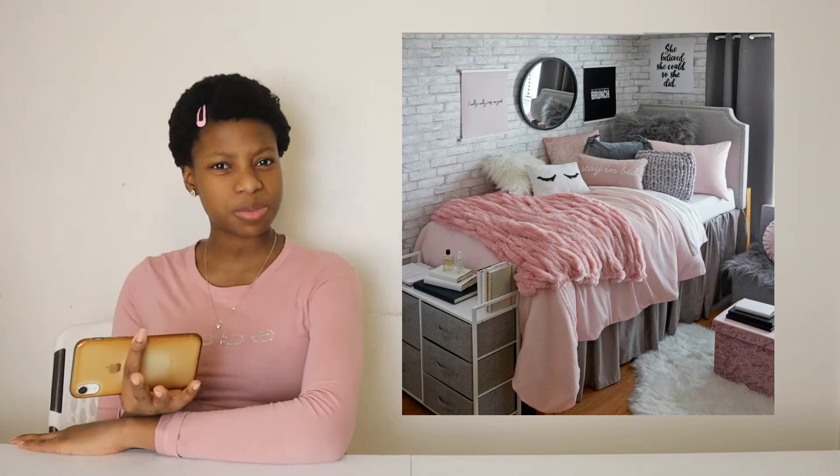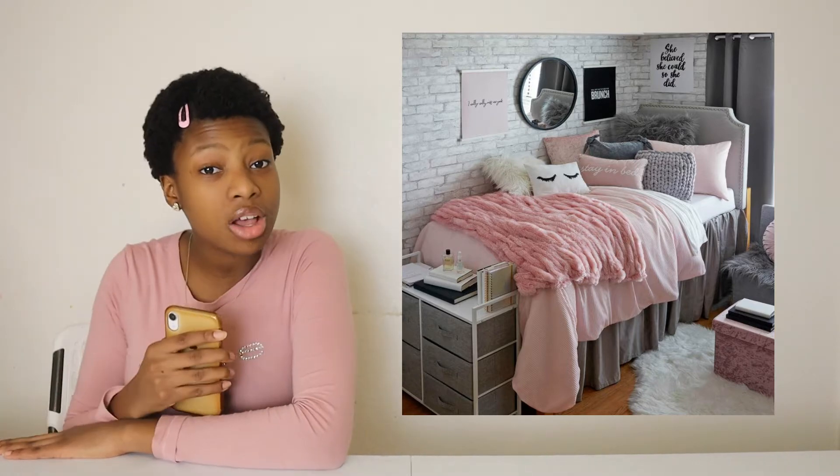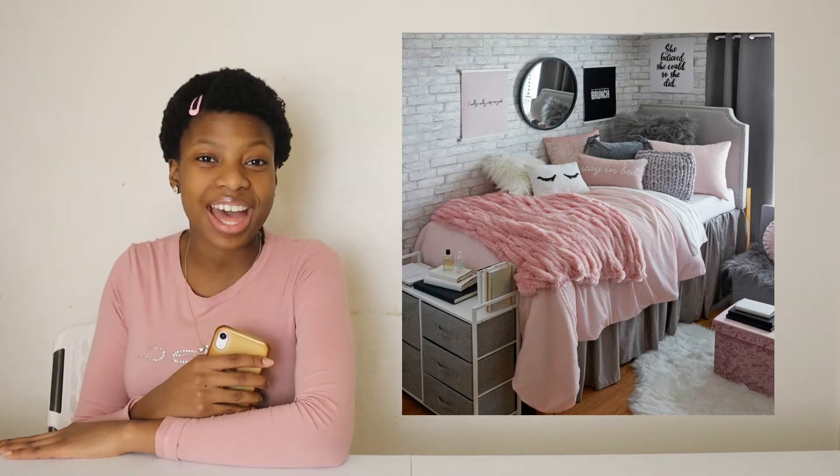The first one I have is a new comforter, and I know some of you guys are probably thinking, aren't those kind of expensive? Actually, it depends on where you get them from. You can get cheaper comforters at Walmart and Ross, even online, maybe Amazon. Just make sure it's still good quality and it's a style that you like. You can also get some nice pillows to go with that.